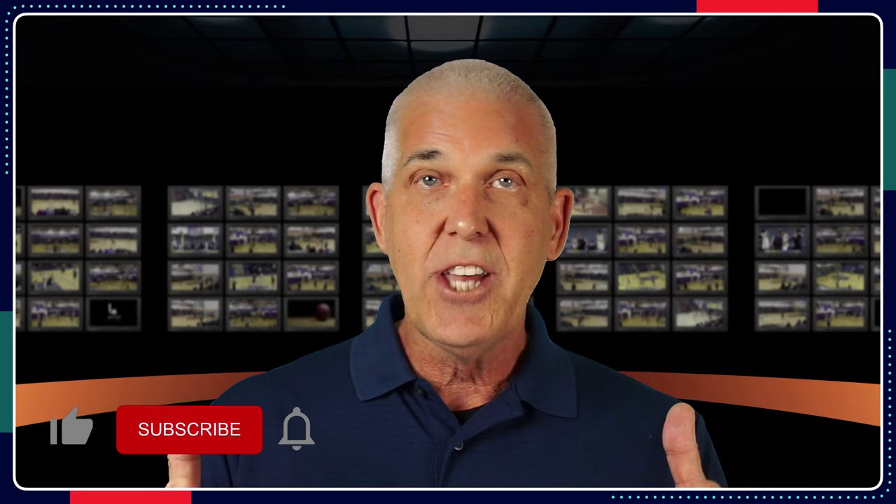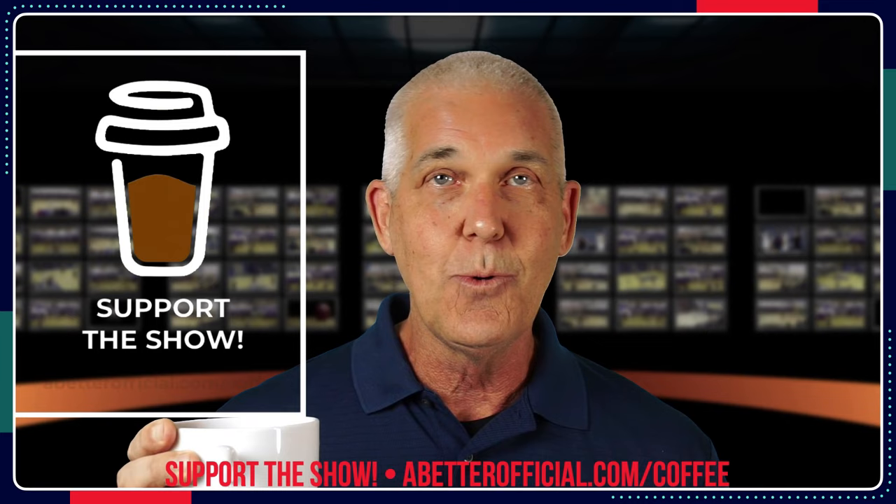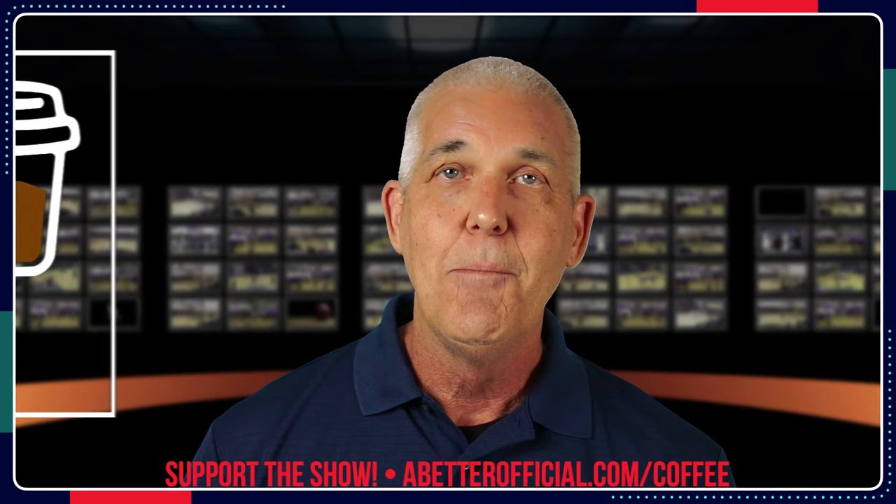My name is Greg Austin with abetterofficial.com. If you're new to the channel, be a great time to hit like, subscribe, and notify if you find value in content like this. Take a moment to share the video with other basketball officials so that we can all get better together. As always, have to start the show with a shout out to our show supporters: Yvette Perry, Jim Kane, Chris Williams, Jeff Jewett, and Jason Hayes. Much appreciated and much love. There's always a chance to head over to abetterofficial.com — there will be a note in the show notes below.